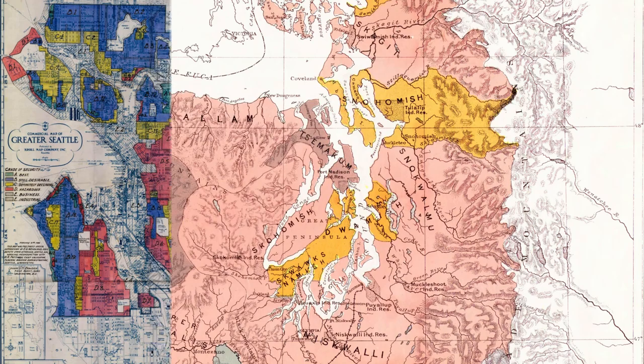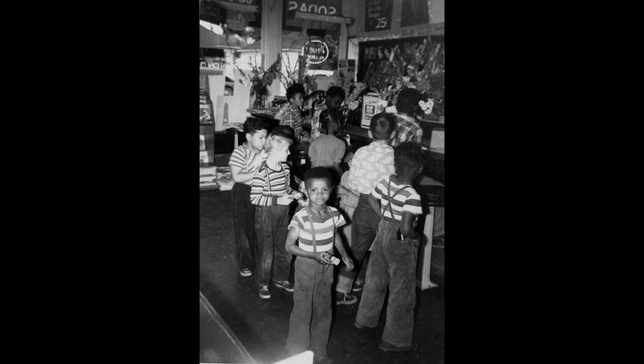During the 20th century, due to policies including redlining, racial covenants, restrictive land ownership laws, and general racism, Beacon Hill was one of few places in Seattle where people who were not considered white were able to live, and it remains one of the city's most diverse neighborhoods.